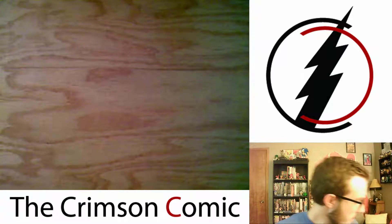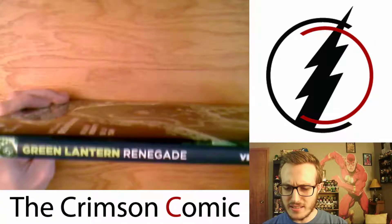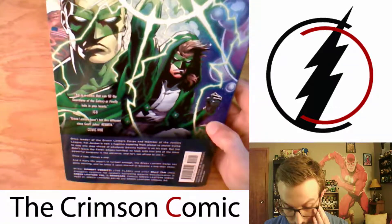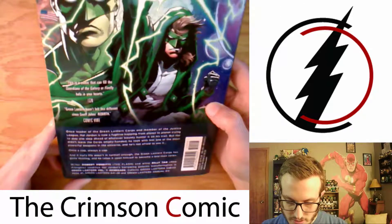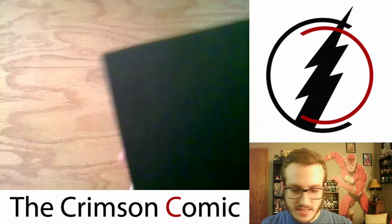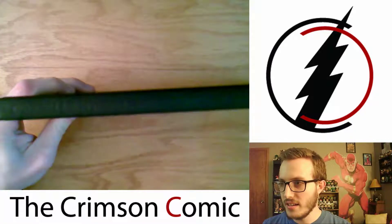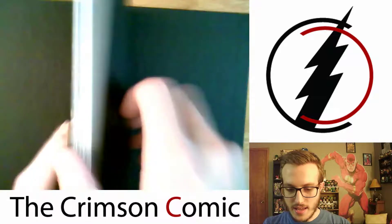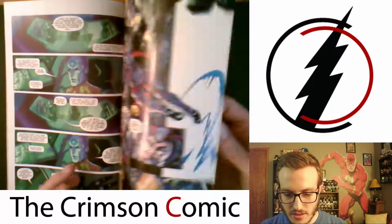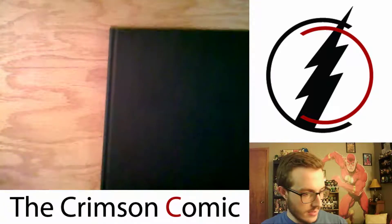We've got Green Lantern Volume 7, Renegade. I think there's just one more volume — Volume 8 — and then I'll have all of the New 52 stuff. This collects Green Lantern Sneak Peek #1, Green Lantern #41-46, and Green Lantern Annual #4. Popped the dust jacket off — it's kind of the classic look, just got an embossed Green Lantern logo. Once I get Volume 8, I'm going to plan on starting this so I can just burn through it. Really looking forward to this.